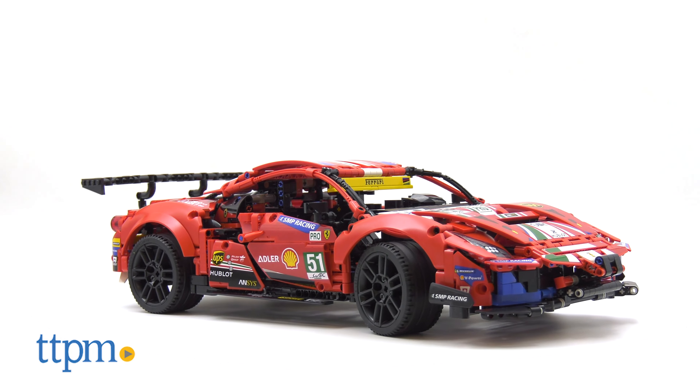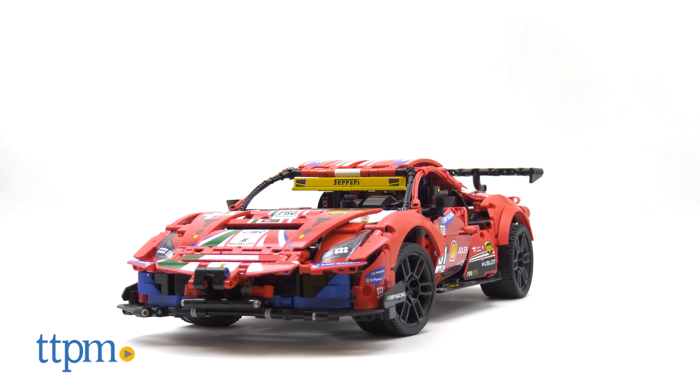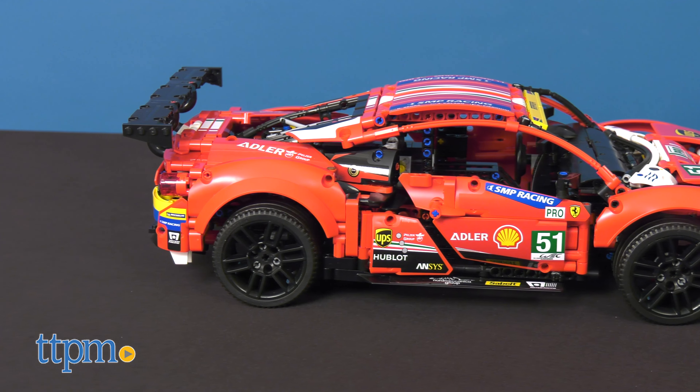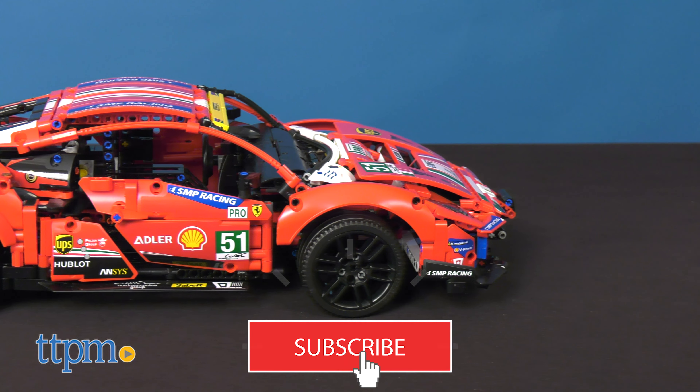Get ready to apply some serious building horsepower as LEGO Technic takes on a racing phenomenon. The LEGO Technic Ferrari 488 GTE AF Corse No. 51 set is ready to compete with the best. If you're a fan of LEGO Technic building and serious racing vehicles, click on the subscribe button below for more sets like this coming your way.